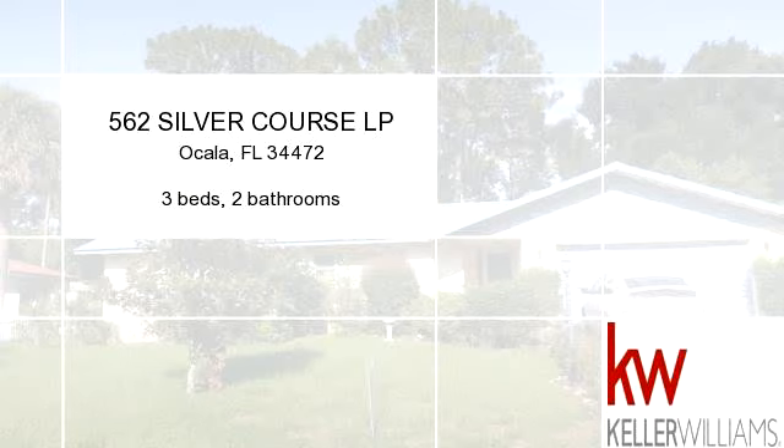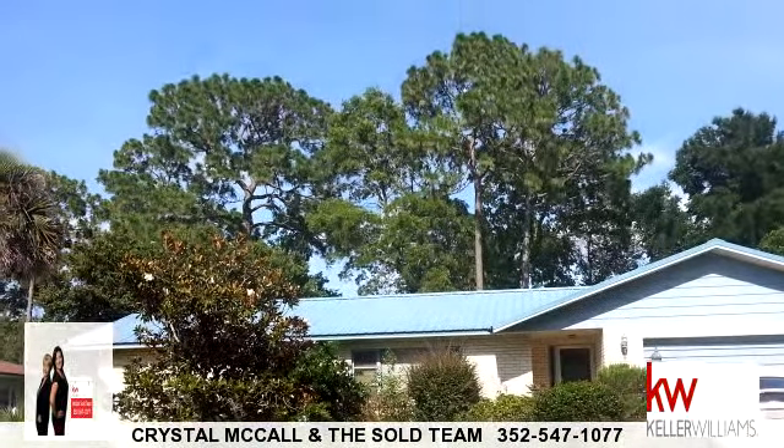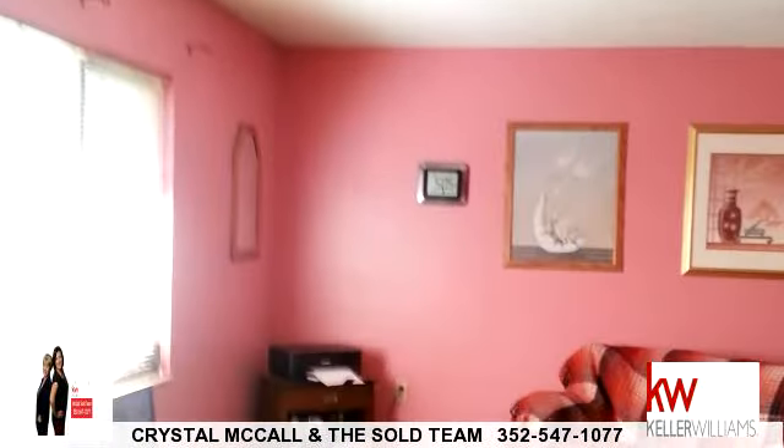Enjoy the presentation tour. There are three bedrooms and two bathrooms in this spacious 1,611 square foot listing.